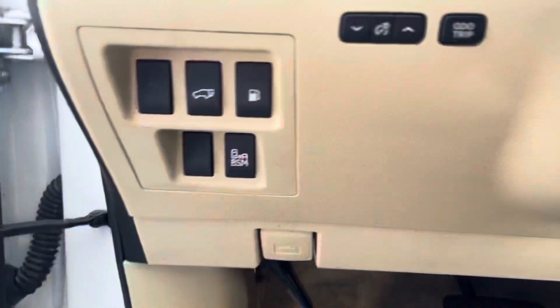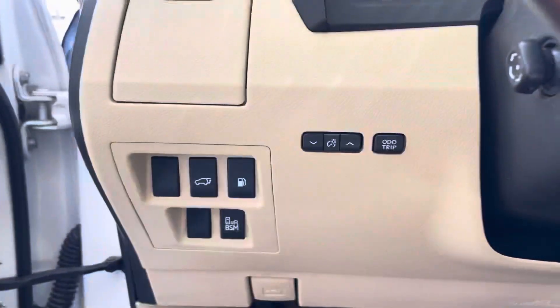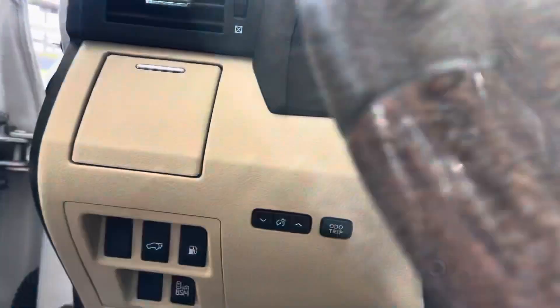Beige leather seats. We have our functions right here for opening our trunk, gas tank, and sensors for our blind spot.